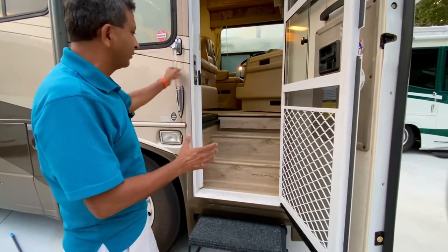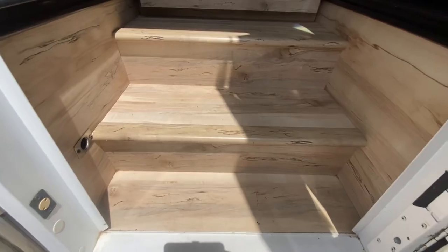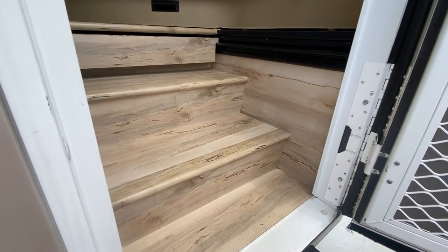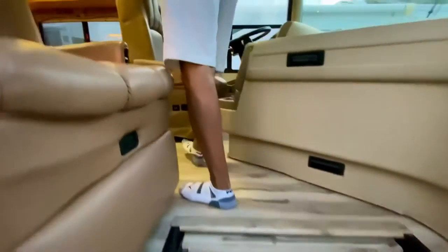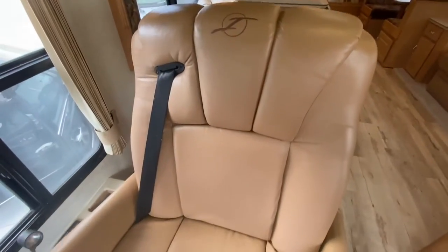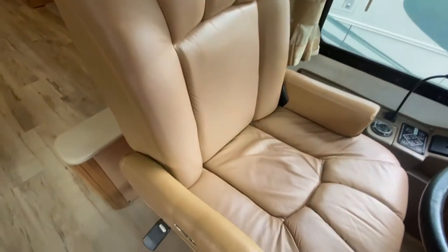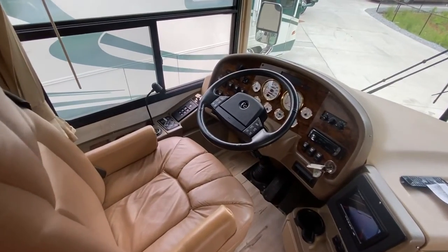Let's go inside — I'm excited to show you. Starting with the steps, you can see the LVP luxurious vinyl plank flooring. The sidewalls and steps are done and you're going to love the inside. It's a really beautiful coach. Leather seats on both sides — captain and co-captain — with no excessive wear or tear. The steering wheel says CC for Country Coach. National and Country Coach were the same company in 2004.